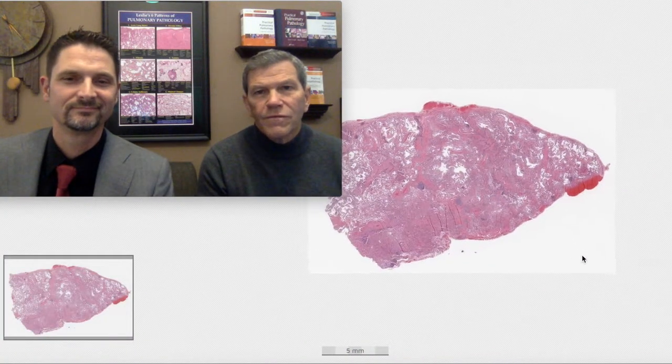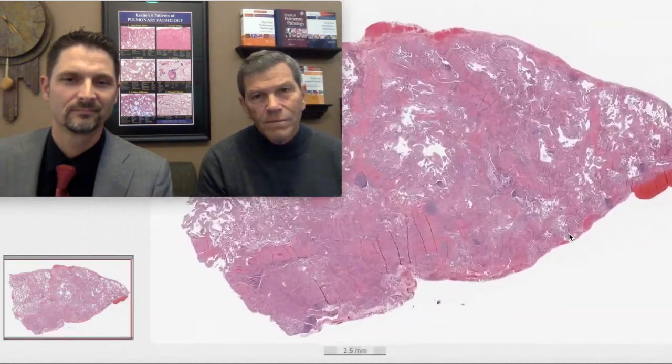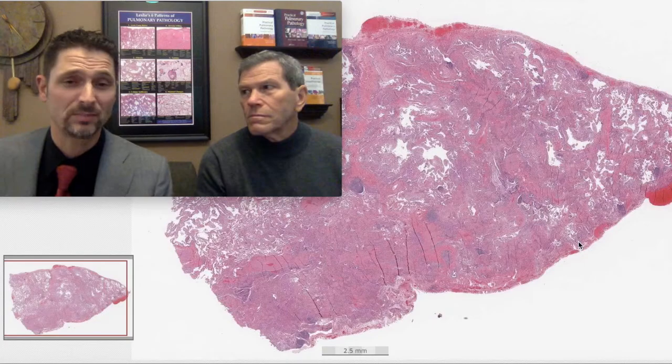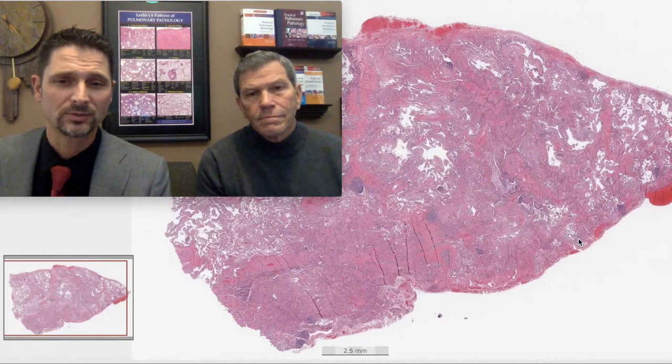Welcome to another session of the top 25 pearls in pulmonary pathology. I'm Kevin and I'm Max. This is our six patterns channel. We're doing the top 25 pearls special.